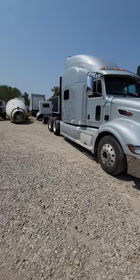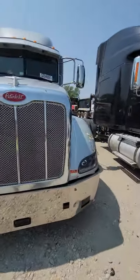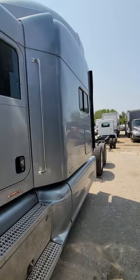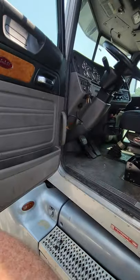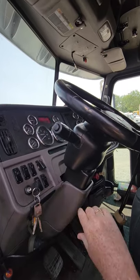All right YouTube, how about a quick YouTube short with a 2011 Peterbilt with very minimal damage right here. It's clean all the way around, good tires, except for the very very rear.